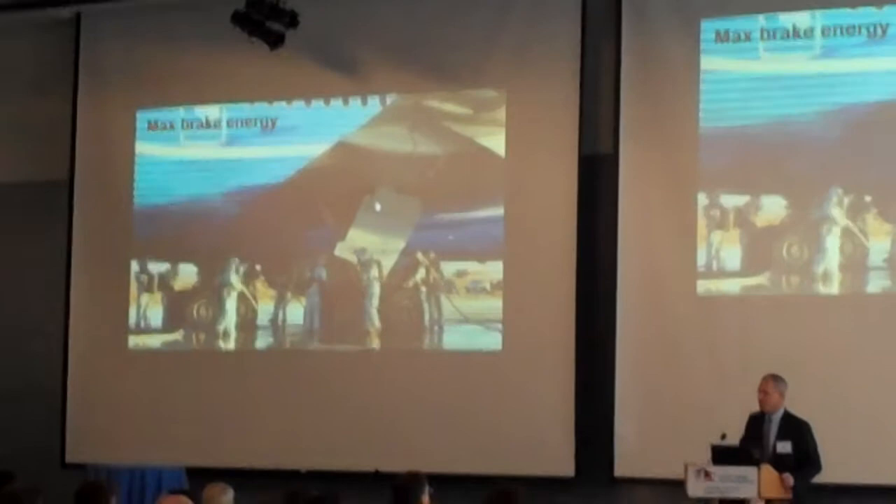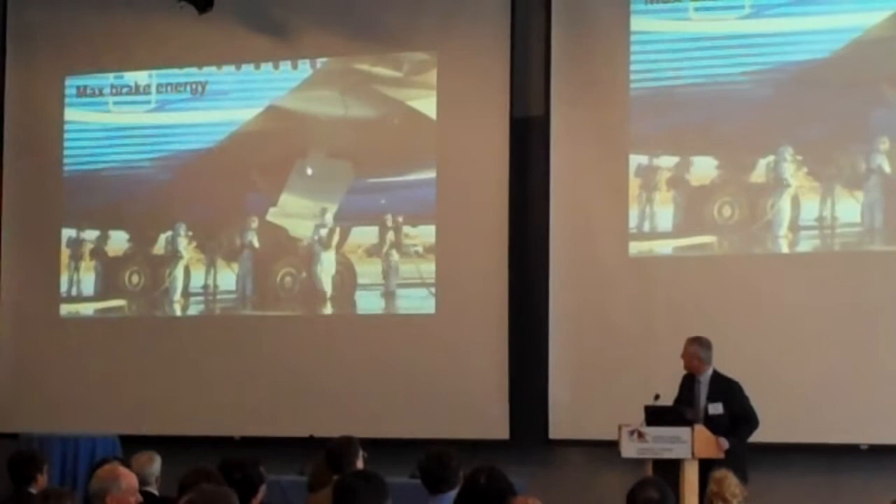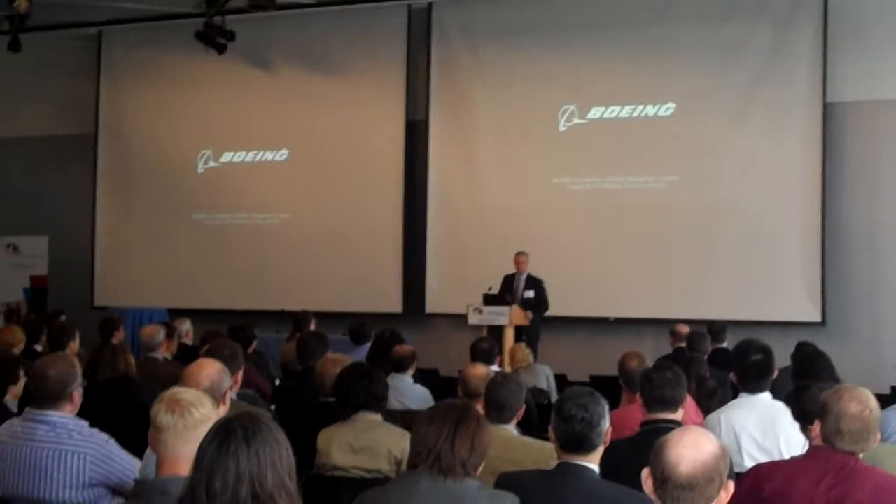This is an FAA certification test — the firemen can't put water on the brakes for at least five minutes, because that's roughly the time it would take fire crews to arrive in a real incident. So you have to let it go. You can see the fuse plugs in the tires all melt to prevent the tires from exploding.